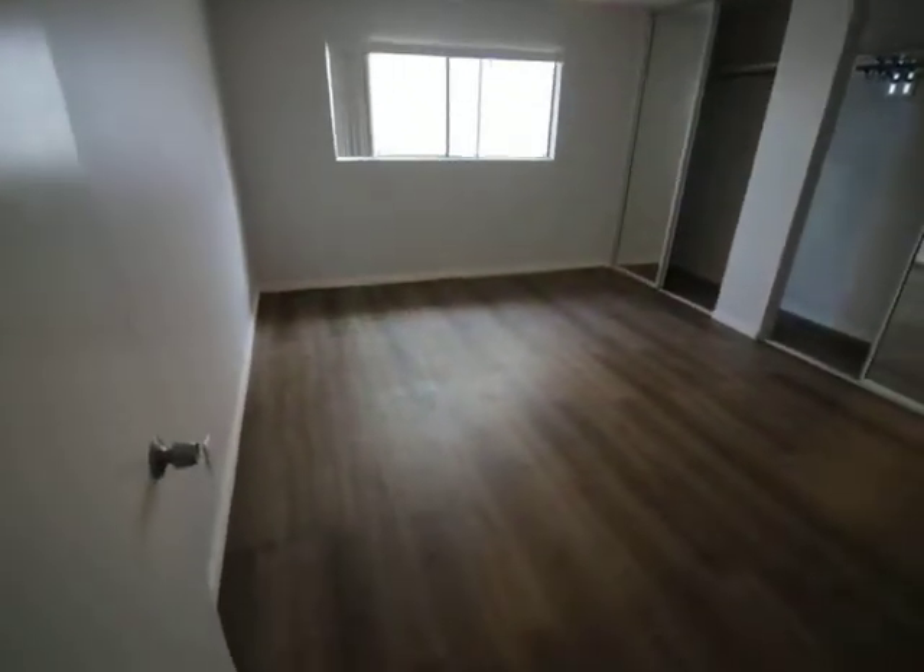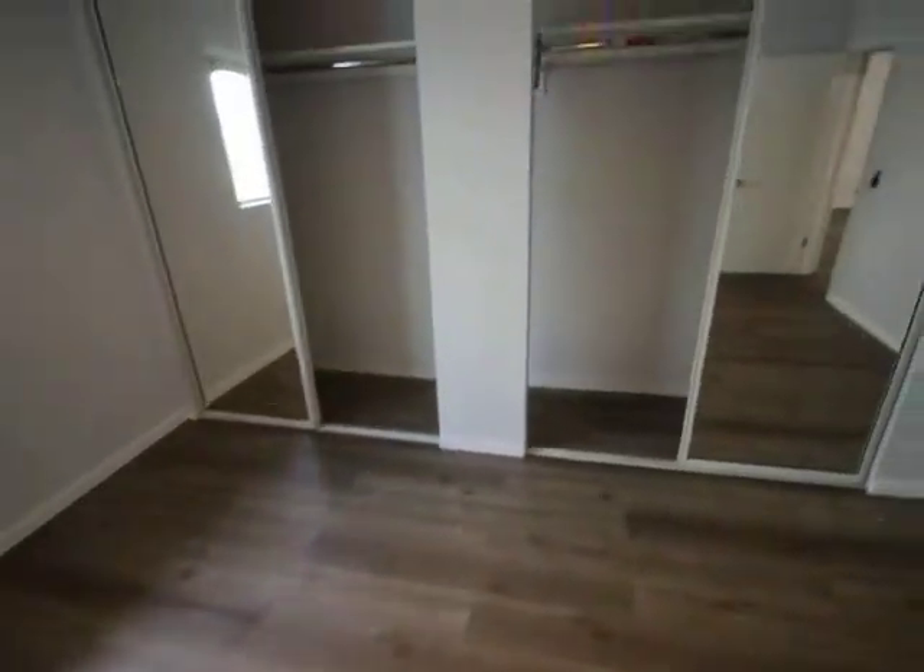Nice lighting fixture. Big bedroom — stretches all the way down there.